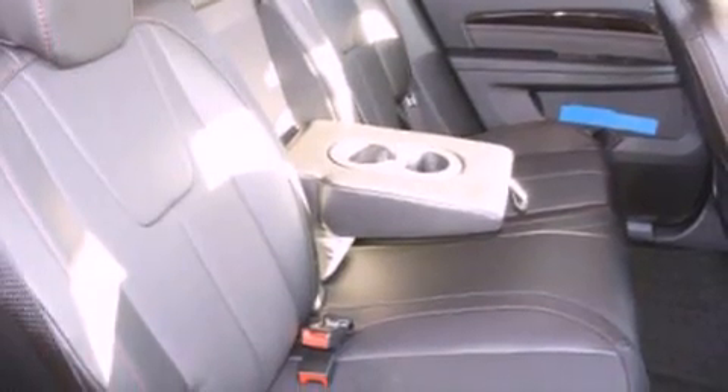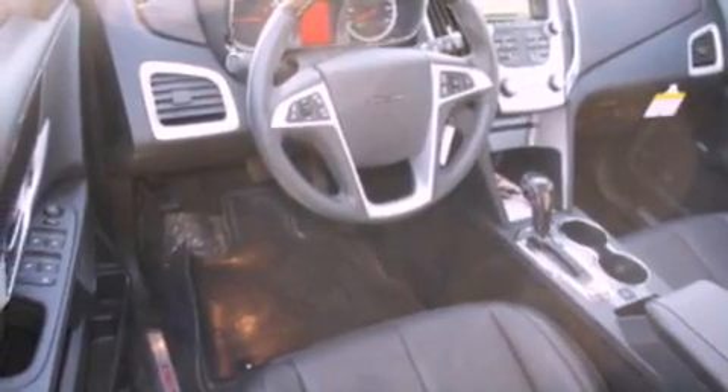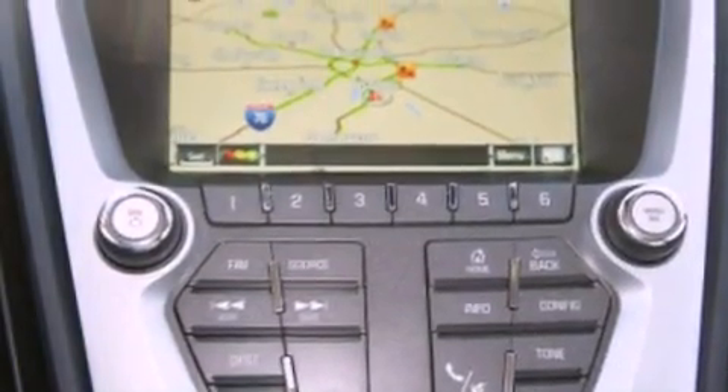The following features are also included: memory settings for the driver's seat positions so you can recall your favorite position with the push of one button, air conditioning, cruise control, leather seats, a four-wheel independent suspension, and cargo tie-downs.